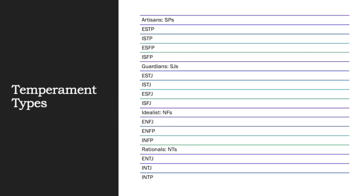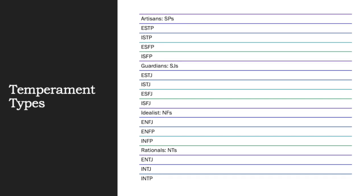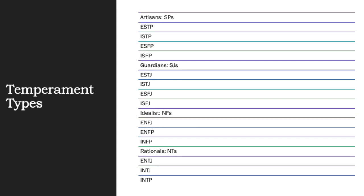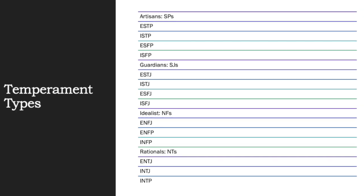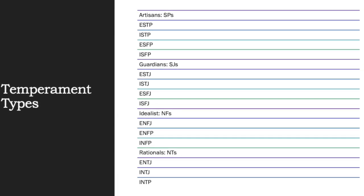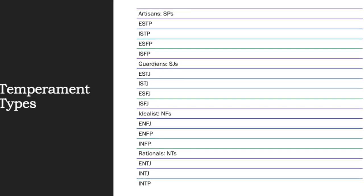A brief overview of each temperament type: the SPs are always looking at their surroundings, trying to find opportunities, and they make something new out of every opportunity they seek. So the Artisans are very artistic and come up with different ways of accomplishing their tasks. The SJs are also observant of their surroundings, but they focus on making sure everything is being done accordingly and that all conduct is appropriate to the workplace.